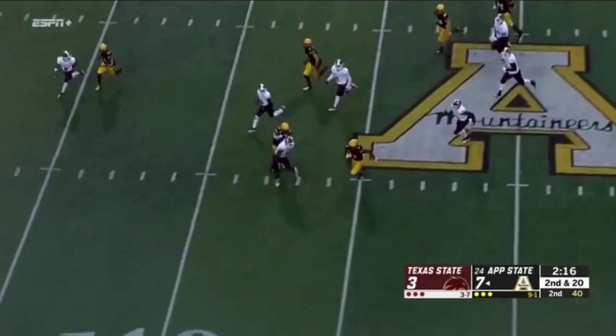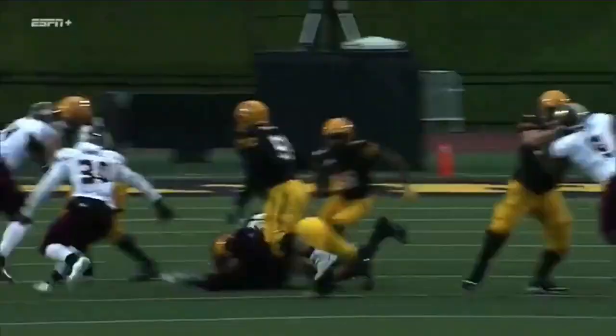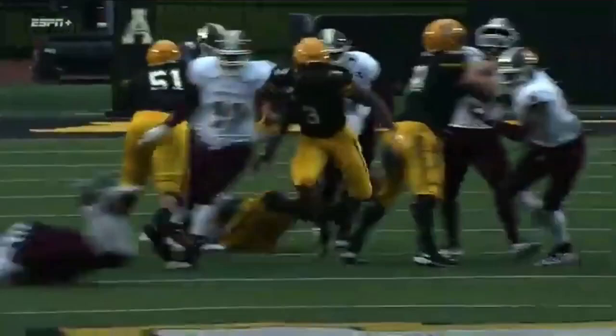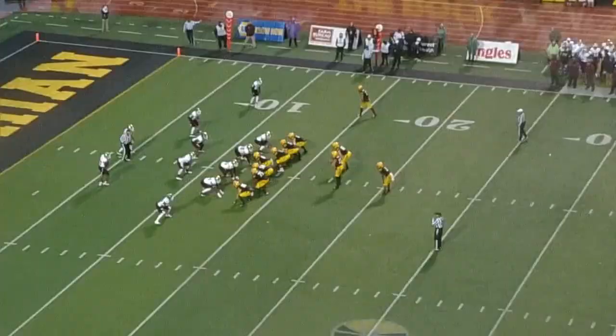Evans with the handoff here, he has a lane, and Darrington Evans splits forward, he's across midfield. To the outside for Evans before he runs out of bounds with two Texas State players waiting. You see him not contacted at all on this play. Tremendous job by the offensive line opening up a hole, tremendous job of vision by Evans, and then the speed to get down the field.